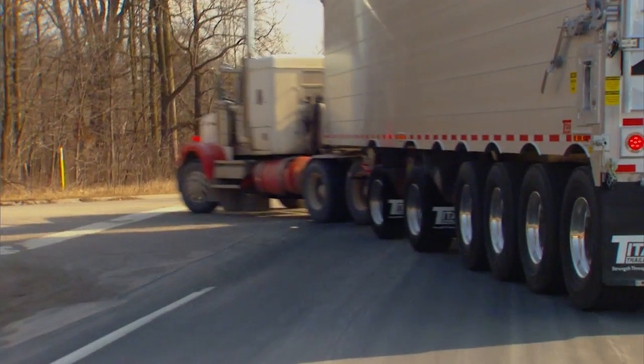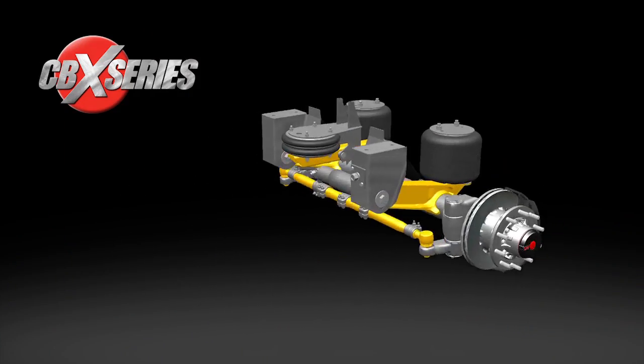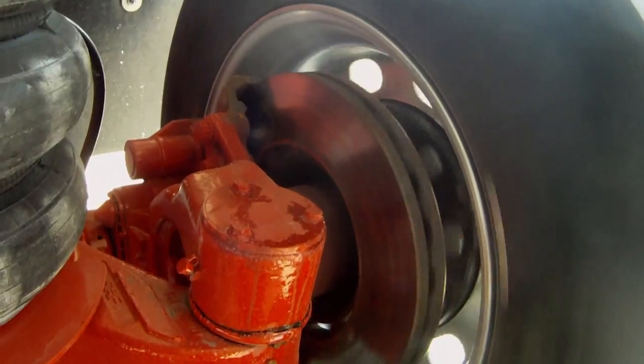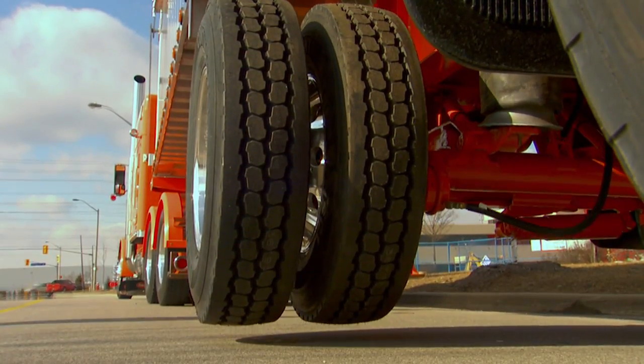The standard self-steering system features lightweight fusion beam technology and drum brakes. Also available are the SAF Holland Integral Disc Brakes and optional lift axle system.